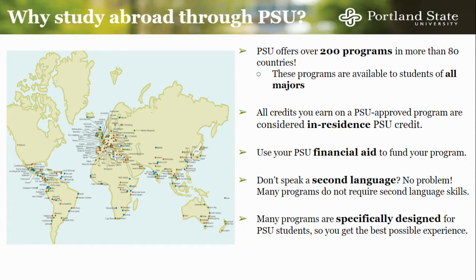If you don't speak a second language, that's okay. Many programs do not require second language skills, either because they are hosted in an English-speaking country or because they offer introductory language courses as part of the curriculum. Many of our programs are specifically designed for PSU students so that you get the best possible experience while abroad.